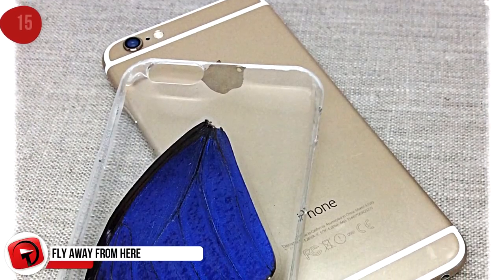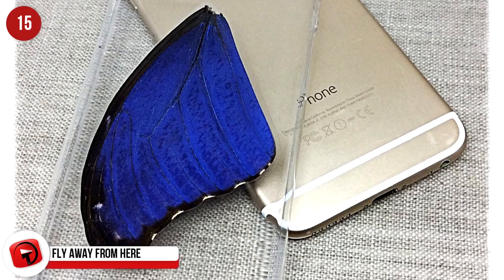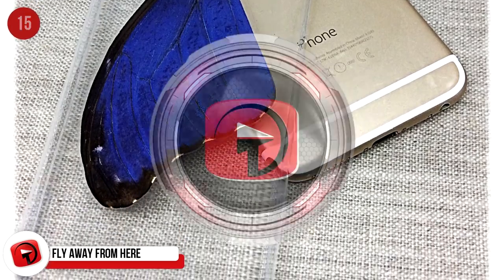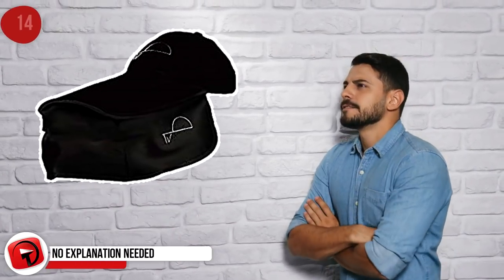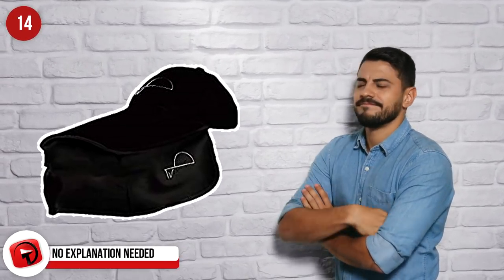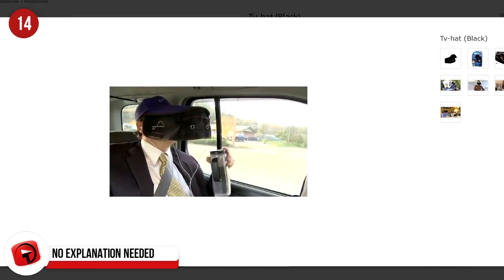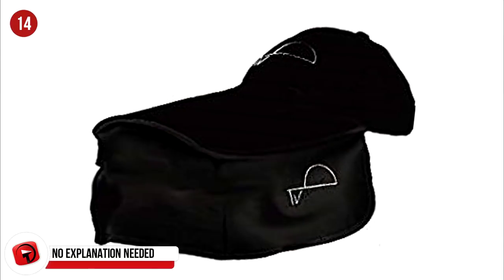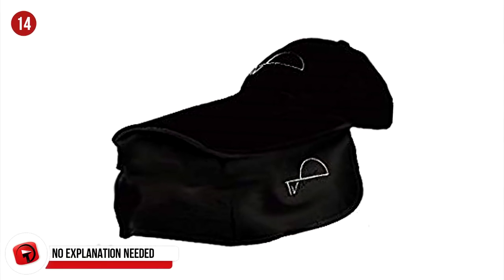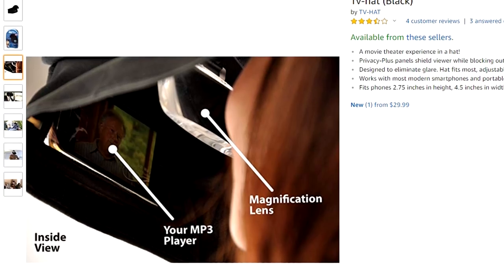This unique iPhone case will certainly grab the attention of passers-by, and it's only $5 on Etsy. It's a hat with a complete block-out panel that you slide your phone into. You can then watch your YouTube videos and still have your hands free. You can purchase one on Amazon for $30.